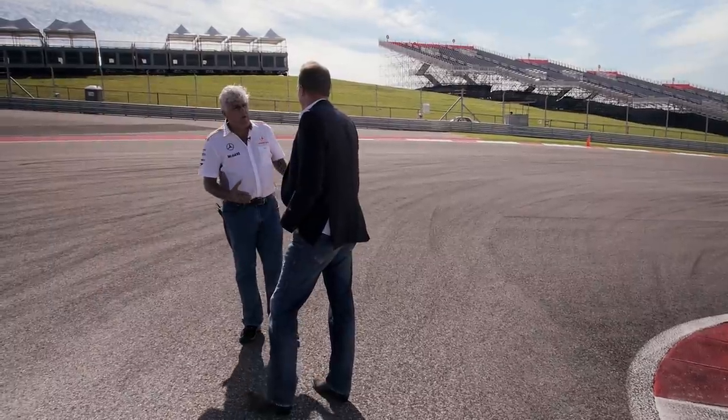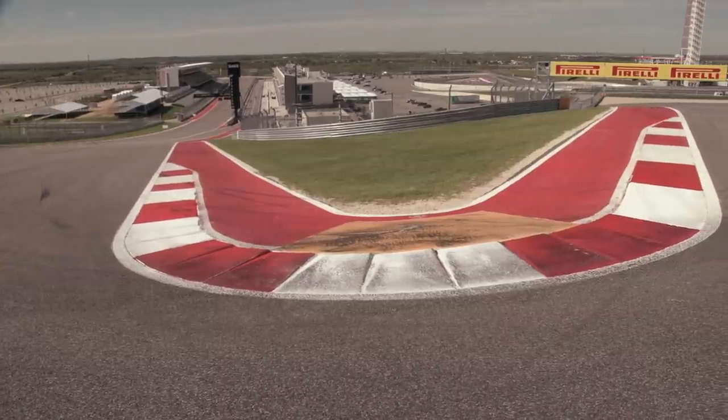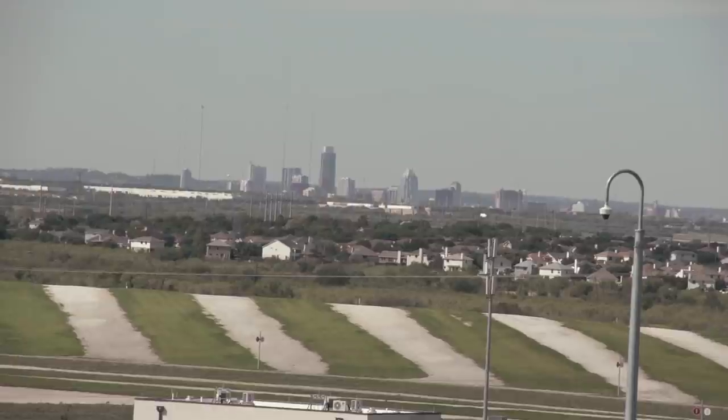We're here at the highest point of the track. You can see the start-finish line down there and you can see all kinds of land in Texas. More grandstands over there.